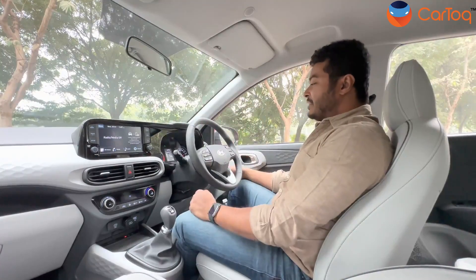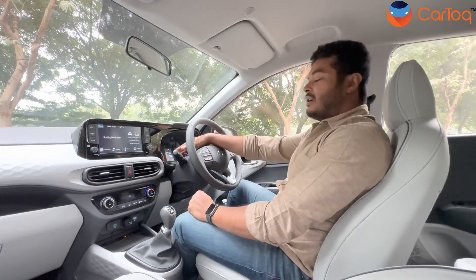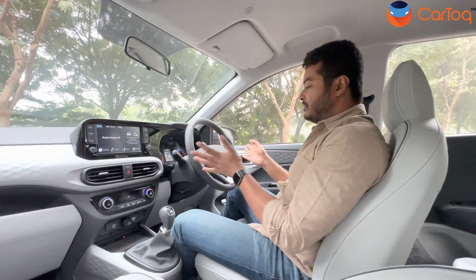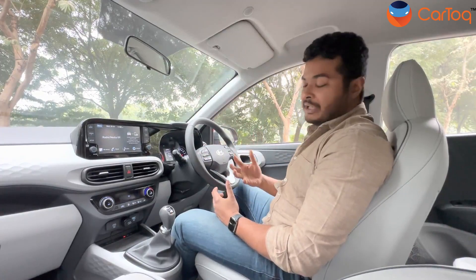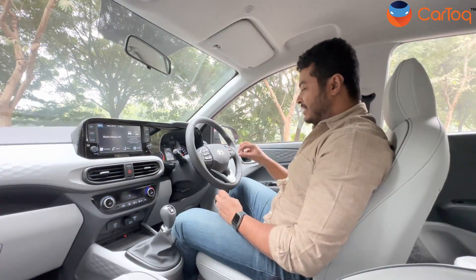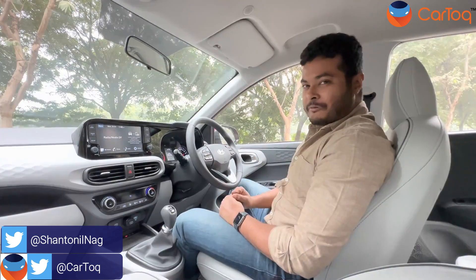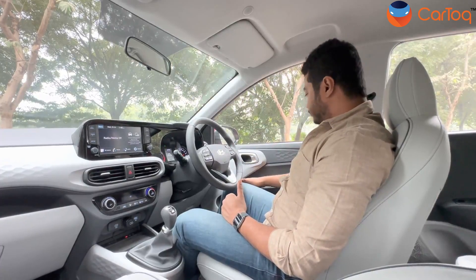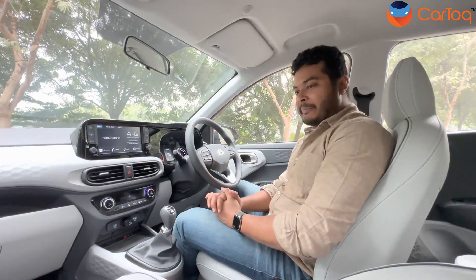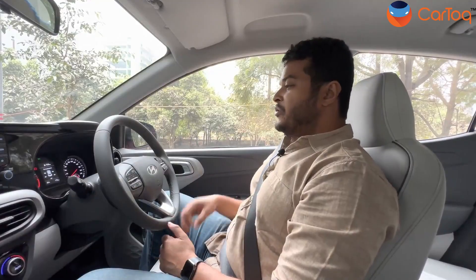You get a leather-wrapped steering wheel with buttons for cruise control and to control the instrument cluster, so there are no physical buttons on the cluster itself — everything is on the steering wheel, which feels very premium and sporty. The quality of the buttons is very clickable and nice. On the door pads you get hard plastics throughout, which is standard for this segment, but Hyundai has designed the car to look premium and youthful.